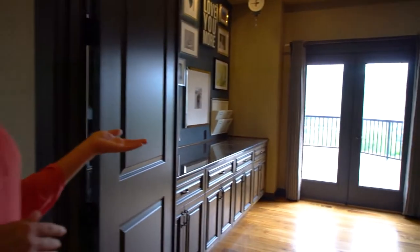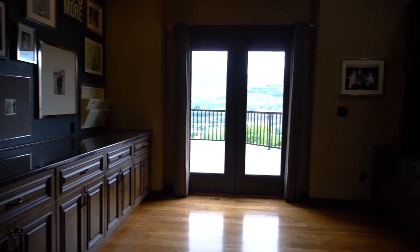Opposite of the kitchen, on the other side of the house, we have an office space with lots of built-ins and French doors that lead out to the patio.